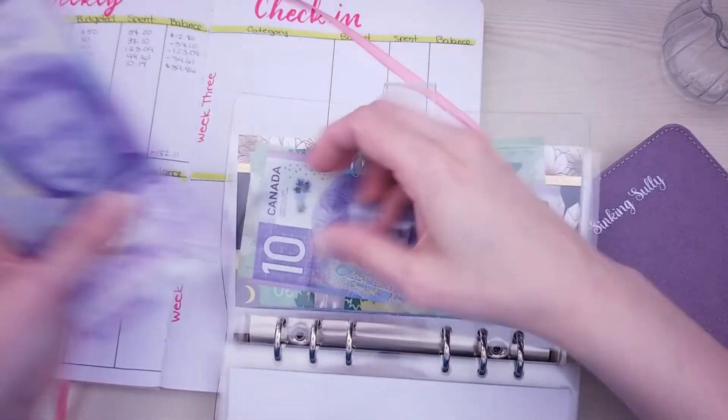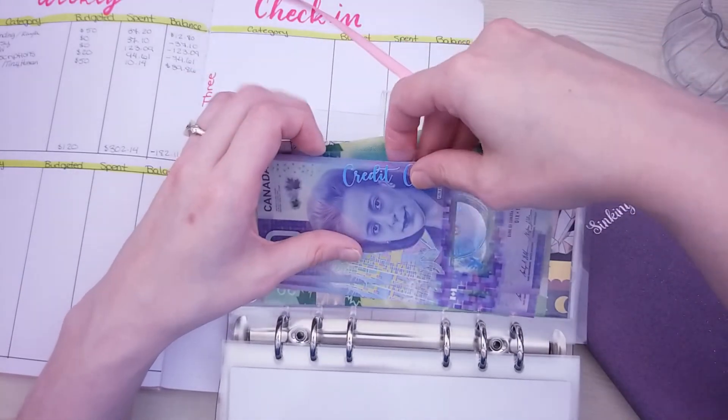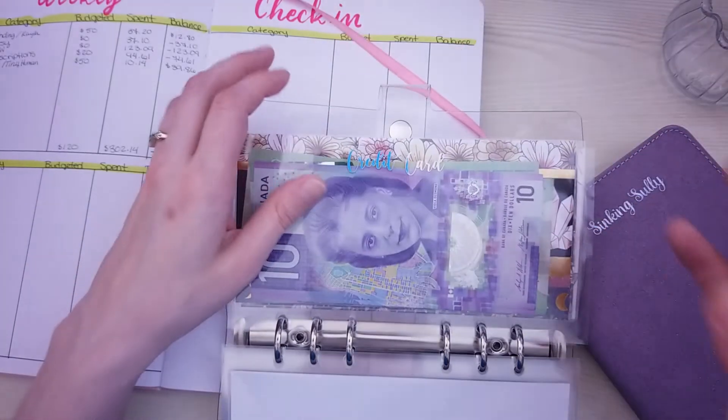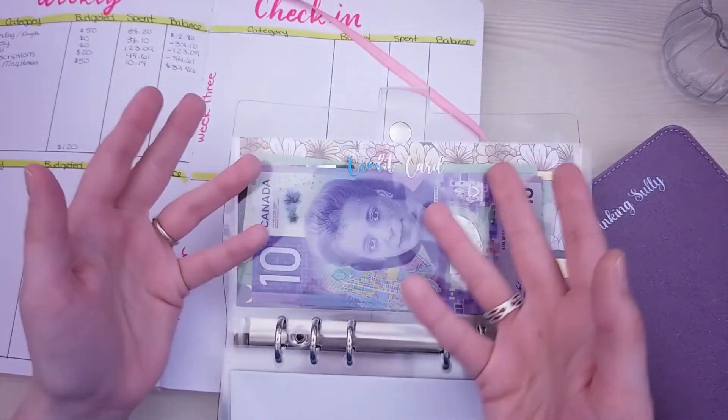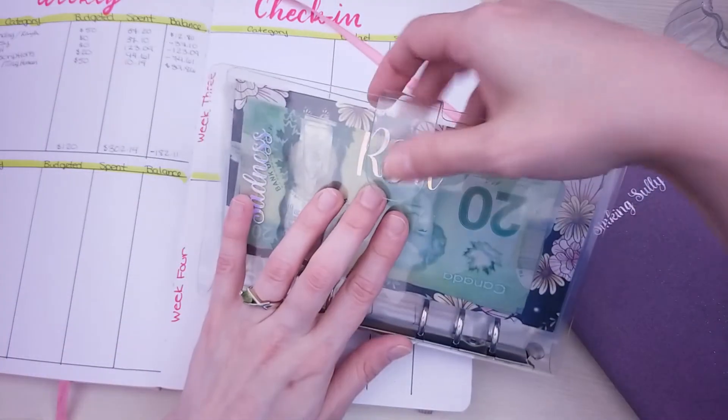The transportation money is also going toward the credit card because I spend $40 a month on transportation and I have to put it on my credit card. I fill up something called a Presto card, which is just our transit card here in Canada — well, at least in Ontario; I don't know if they have it anywhere else.